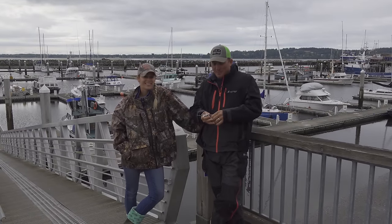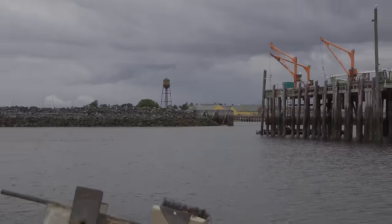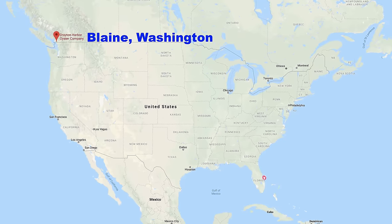All right, hey, what's going on happy people? We're here in Blaine. This is the Blaine Harbor in Blaine, Washington.